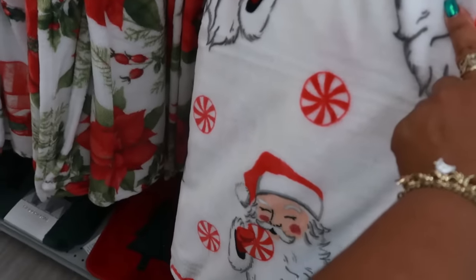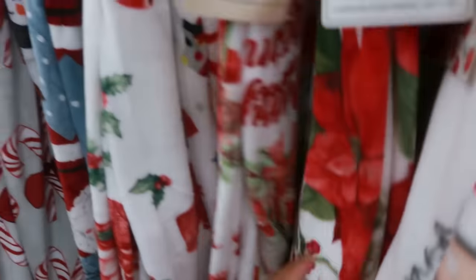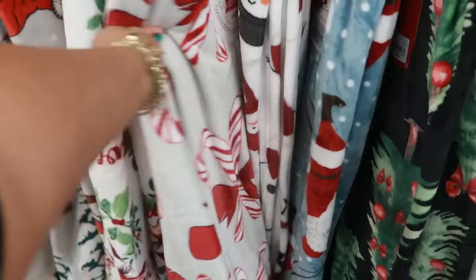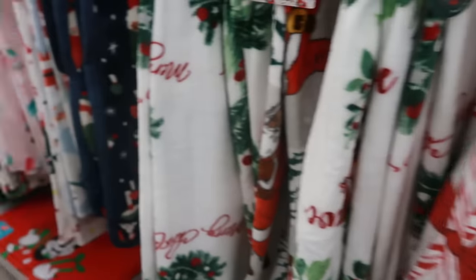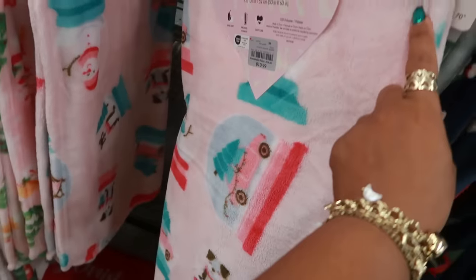You've got Santa with the peppermints for $13, and this one with the black background that I keep seeing — also $13. Candy canes, $13. And Betsy Johnson with the snow globes.